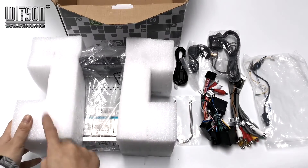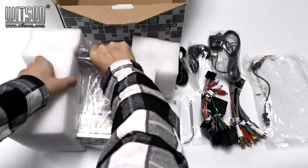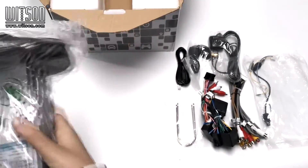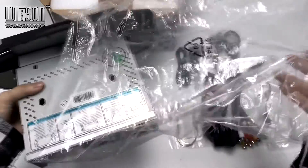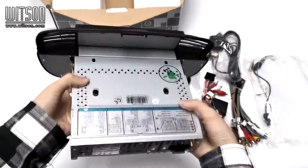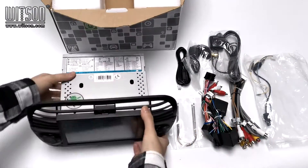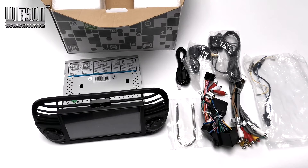We use these two EPE pieces to fix and protect our products. Here is our product. This is all the things in the package.